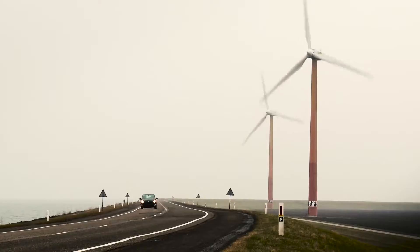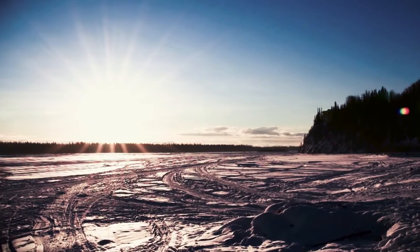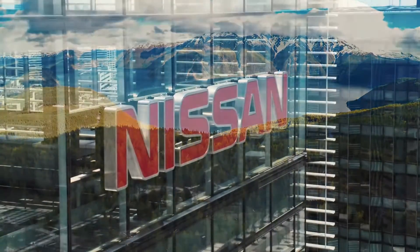The world is often said to be carbon constrained. Today, it is our collective responsibility to reduce carbon dioxide emissions, and as a global automaker, Nissan understands that it must be part of the solution.